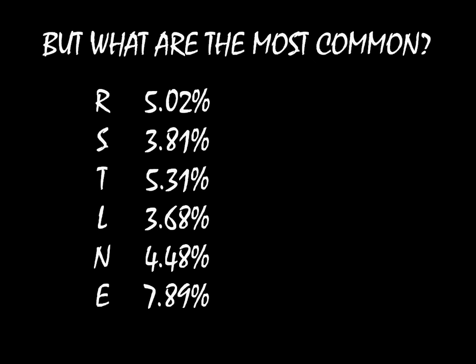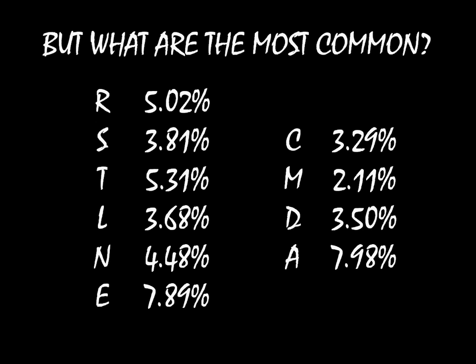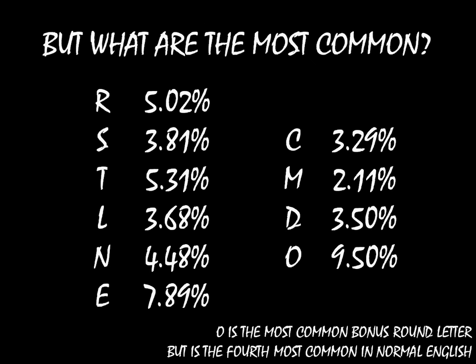What about C, M, D, and A? Well, their frequencies are here. But if you want to maximize the number of letters you reveal, these are bad choices. A, for instance, is not the most common vowel — O is. And O is actually the most common bonus round letter of all, despite the fact that it's only the fourth most common letter in normal English, following E, T, and A.